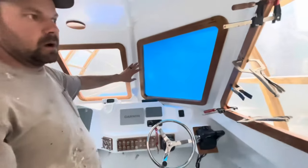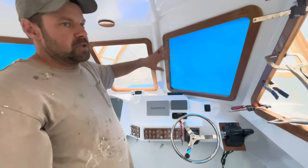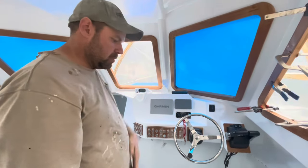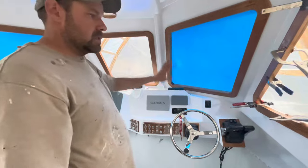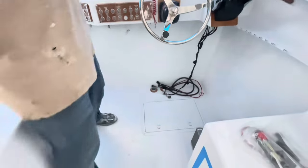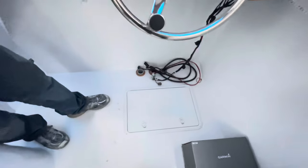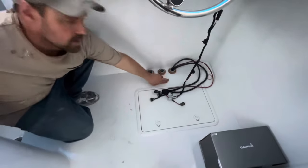These windshields are cut and fit, ready to go — just waiting on 3M Ultra High Bond tape to come in, hopefully tonight, and then we can install all three windshields. We did all the conduits under the floor: three runs of conduit — two-and-a-half inch and one two-inch run going all the way to the transom.